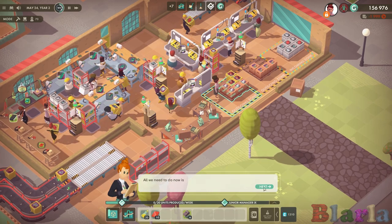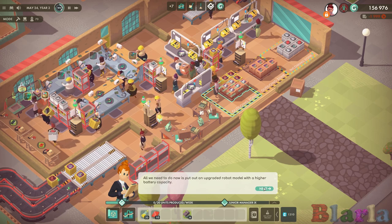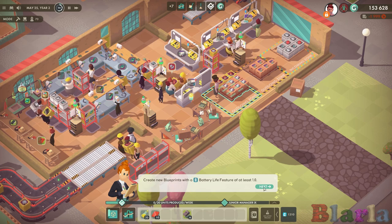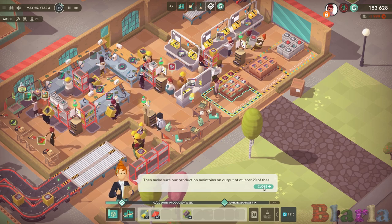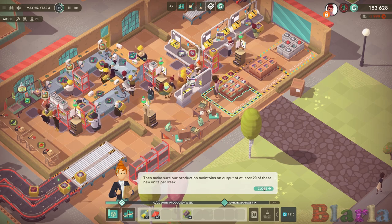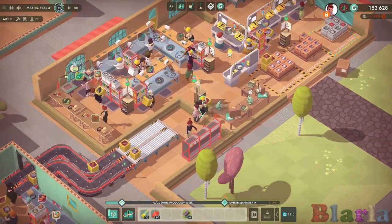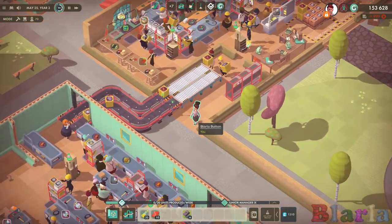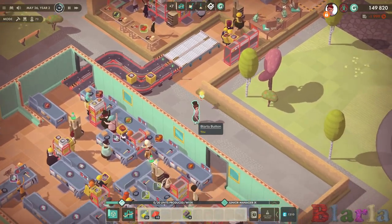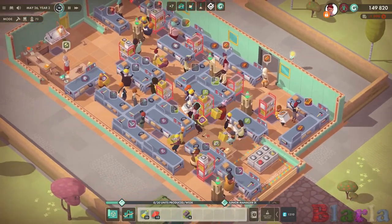We're one step away from consolidating our market position - excellent! All we need to do now is put out an upgraded robot model with a higher battery capacity, create new blueprints with a battery life feature of at least one, and then make sure our production maintains an output of at least 20 of these new units per week. So now we're going to have to mess with this entire setup.